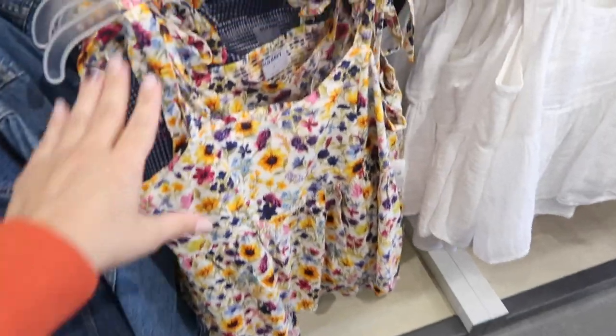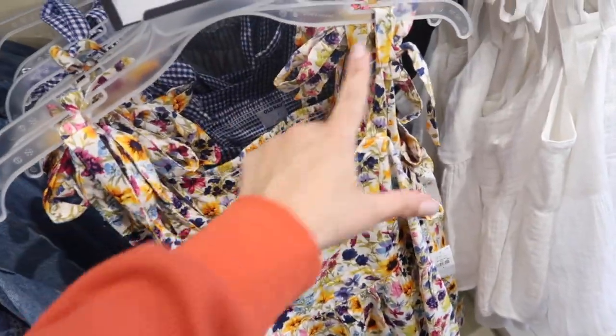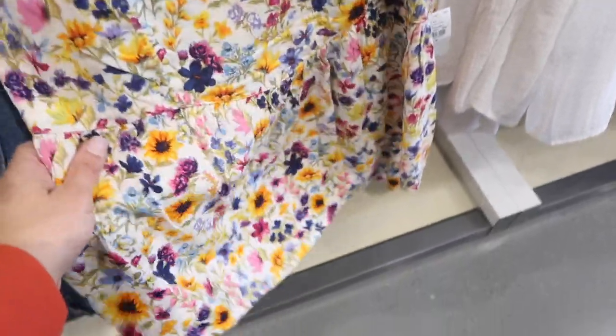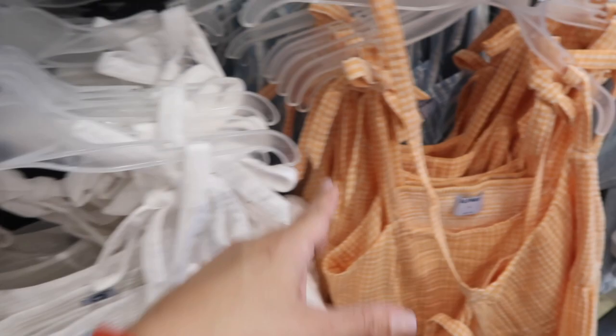The tie strap camis are on sale for $18, normally $26 — really nice to layer now and perfect for spring and summer. They have a bow detail, more of a square neck, and a little peplum with smocking in the back. Comes in floral, blue and white gingham, chambray stripe, white gauze material, black, orange and white gingham, and chambray and white stripe.